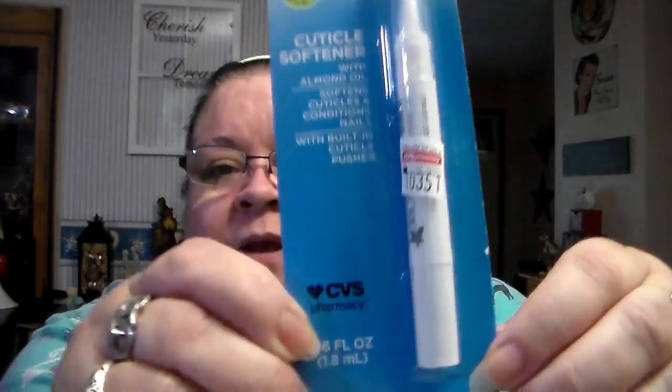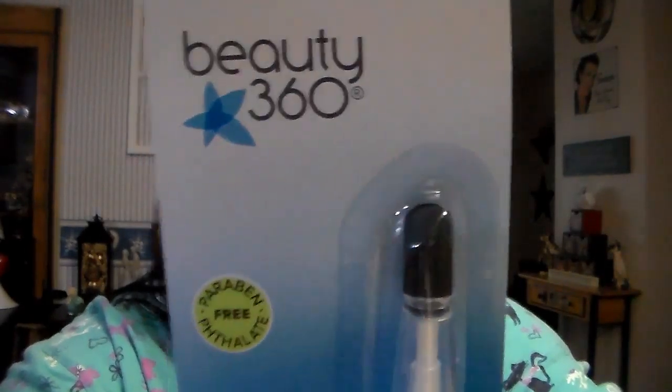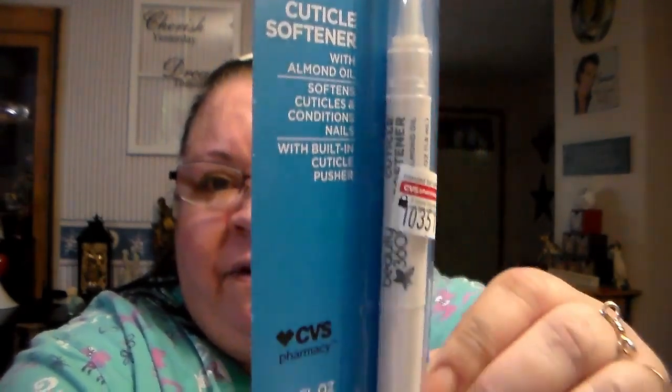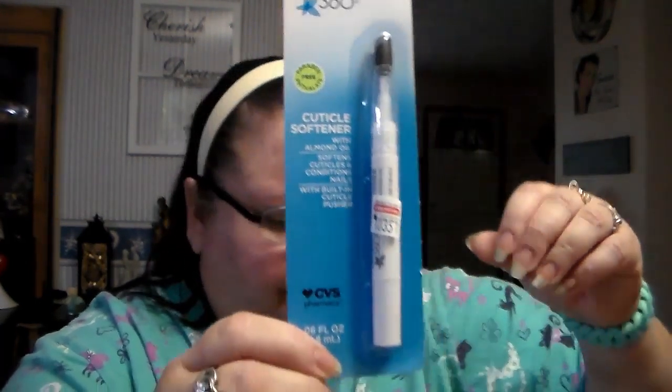Then I got this for four dollars — it's a Beauty 360 cuticle softener with almond oil. It softens cuticles and conditions the nails with a built-in cuticle pusher. It looks like that. My cuticles sometimes get really really dry, and all this hand washing just does not help it.